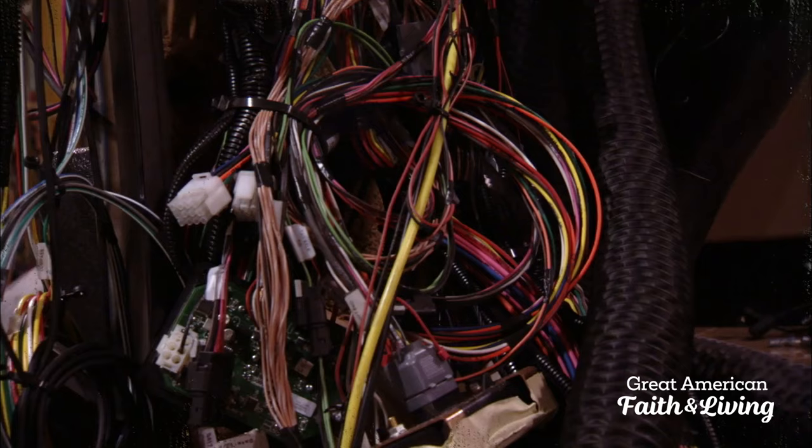Coming up, wait till you see what it takes to get this RV wired. Like this King Air being loaded, it could be pushing up to five miles of wiring.